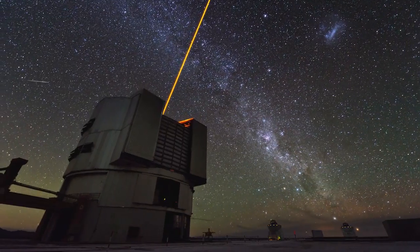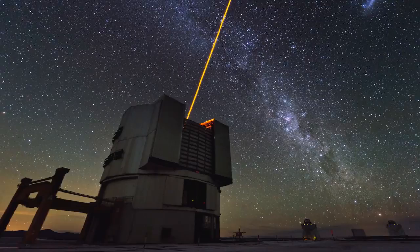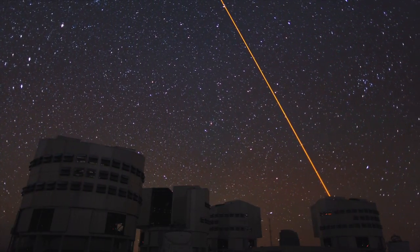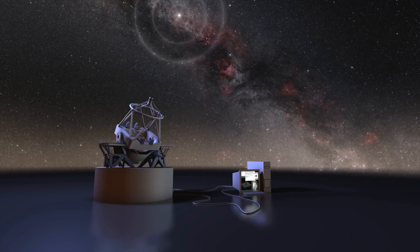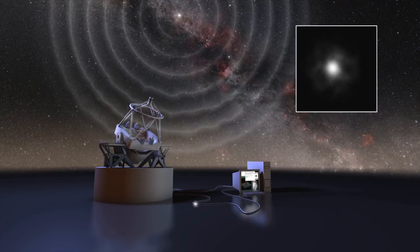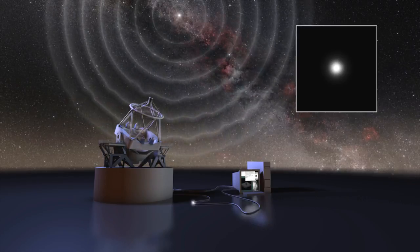Without thin mirrors and active optics, the VLT wouldn't be possible. But there's more. Stars appear blurry, even when observed with the best and largest telescopes. The reason? The Earth's atmosphere distorts the images. Enter the second magic trick: adaptive optics. On Paranal, laser beams shoot out into the night sky to create artificial stars. Sensors use these stars to measure the atmospheric distortions, and hundreds of times per second, the image is corrected by computer-controlled deformable mirrors. The end effect? As if the turbulent atmosphere were completely removed. Just look at the difference!